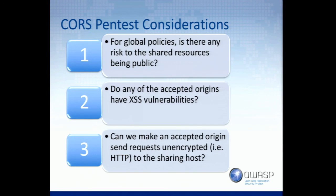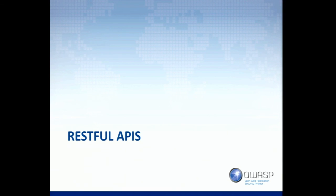The last consideration is a corner case — if you can come up with ways to man-in-the-middle some of the traffic, you may be able to use the existence of a CORS policy to downgrade a request to HTTP, just like you could with any other request. So let's move on to RESTful APIs.